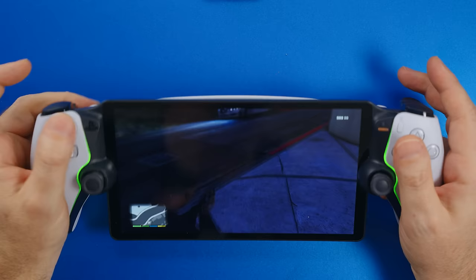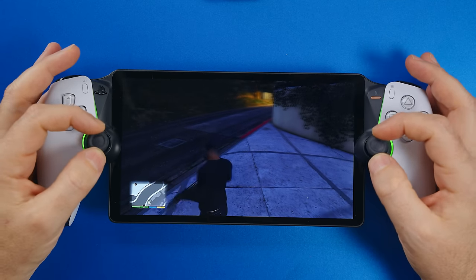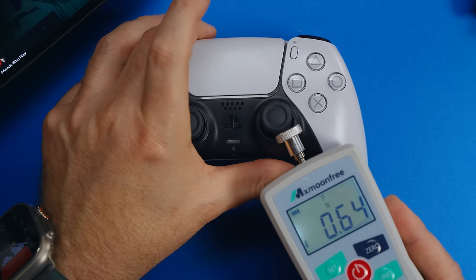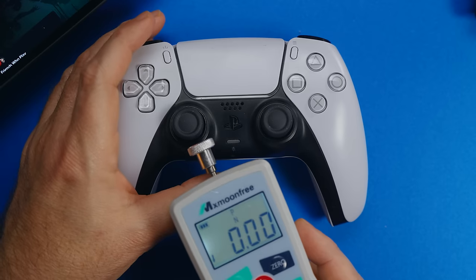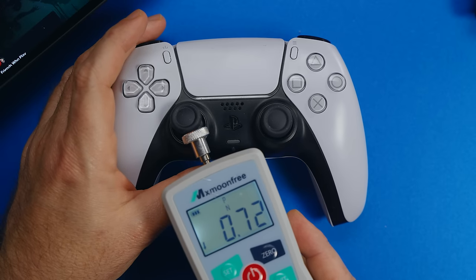Of course we have the DualSense adaptive triggers on this and they work perfectly — they're really good, just like the DualSense. But the thumbsticks are not as firm; they're a lot looser compared to DualSense and compared to PlayStation VR2's controllers.